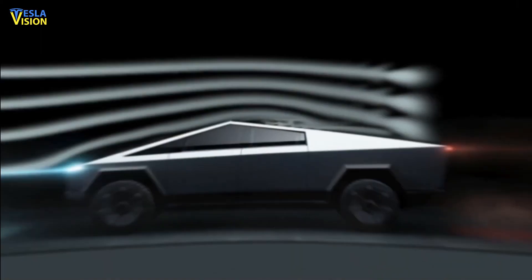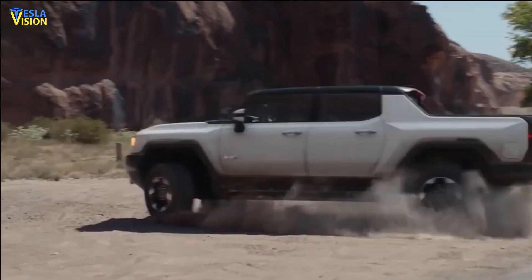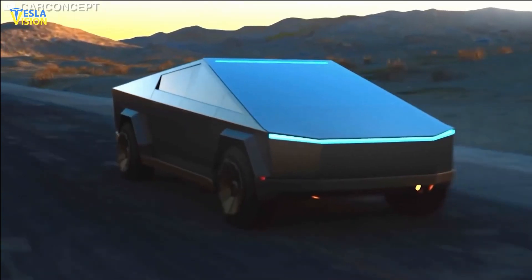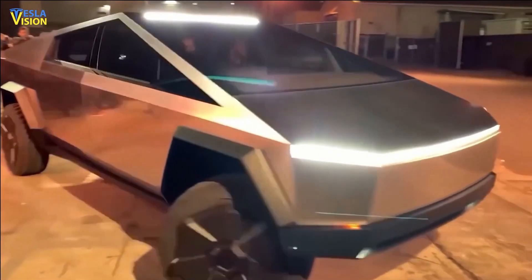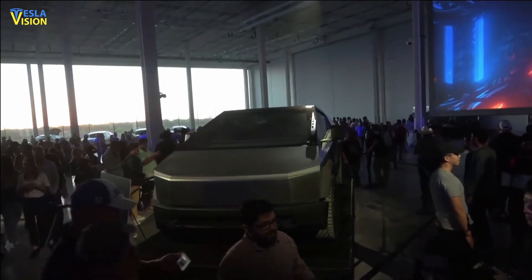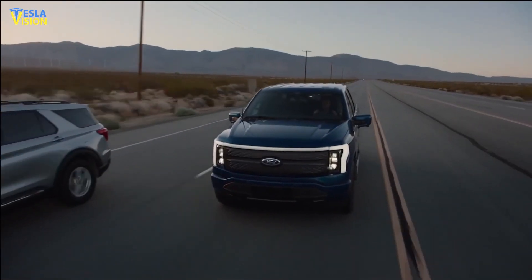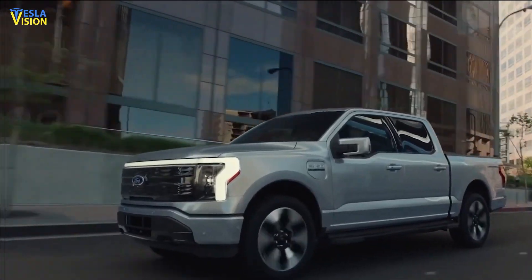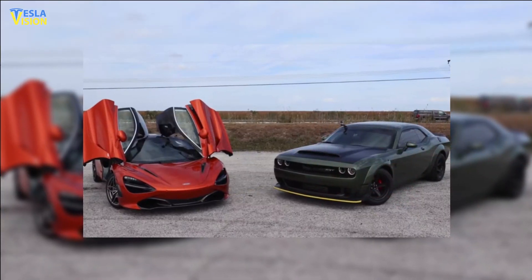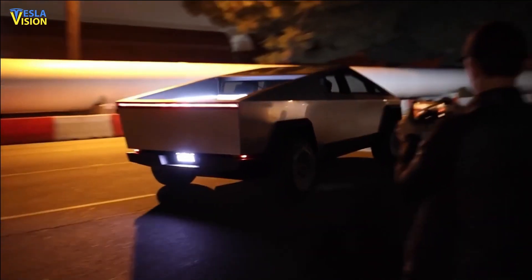Despite its alien-like appearance, the Tesla Cybertruck will compete with non-alien-like pickup trucks on the market. The outside of Tesla's all-electric pickup truck is composed of scratch and dent-resistant stainless steel and has sharp, angular edges, making it very durable. Comparing it with traditional work pickup trucks is somehow like comparing a hypercar with a muscle car — each one may be better than the other, but both are not made for the same customer base.